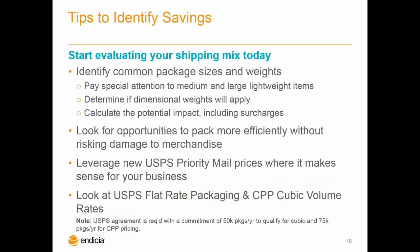So let's talk about some tips to identify savings. We recommend shippers look at the sizes and weights of their packages they ship most frequently with UPS and FedEx, paying special attention to large but lightweight items. If you often ship combinations of products or kits, consider what type of packaging you choose. From there you can determine if those packages will be affected by the DIM weight rating and, if so, calculate the potential impact. Be sure to also incorporate all the surcharges that the private carriers have — residential, fuel, Saturday delivery, address corrections, et cetera.